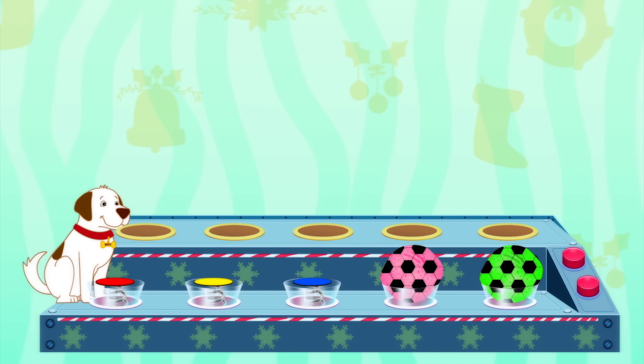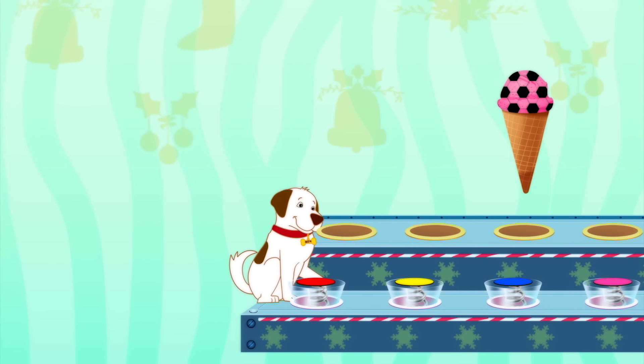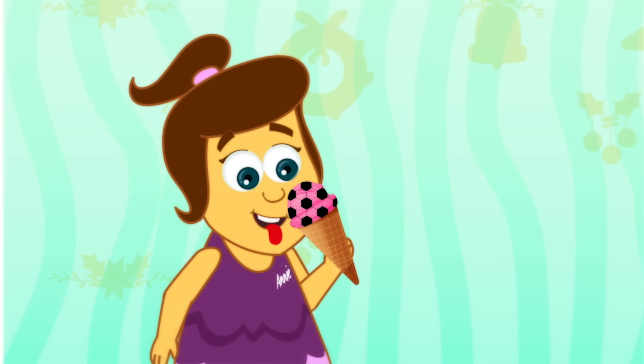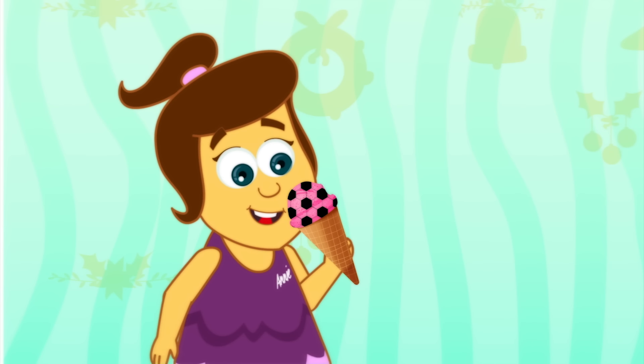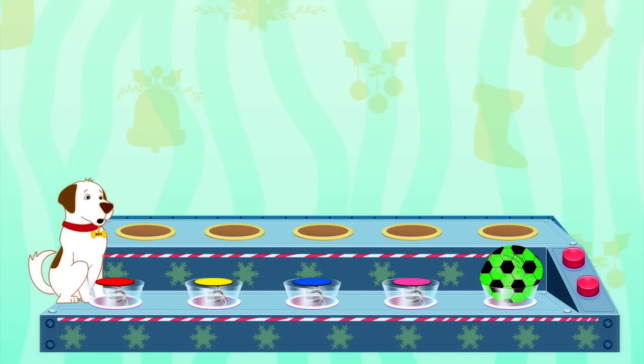Let's go again, Ben! Mango! Put it in the cone! Oh Ben, you're missing out on this delicious ice cream! Annie's eating all of it! Hmm, what colour is this one? Yes, it's pink! I think it's raspberry flavour!